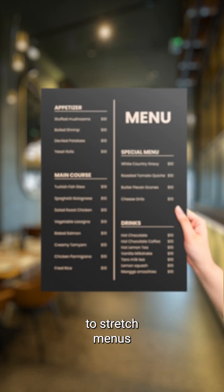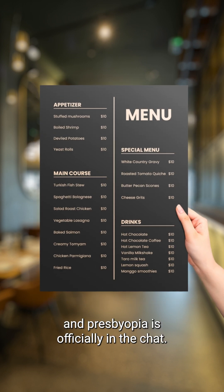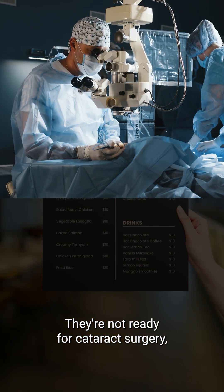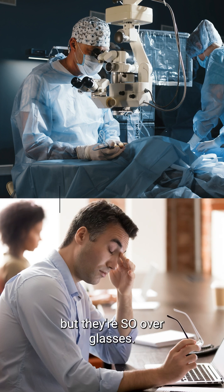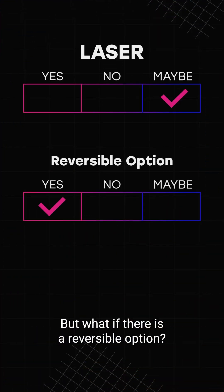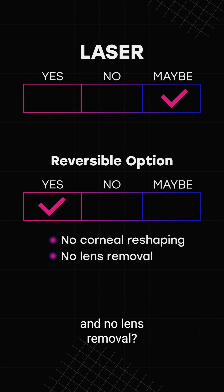Your millennial patients are starting to stretch menus at arm's length, and presbyopia is officially in the chat. They're not ready for cataract surgery, but they're so over glasses. Laser? Maybe. But what if there's a reversible option — one with no corneal reshaping and no lens removal?